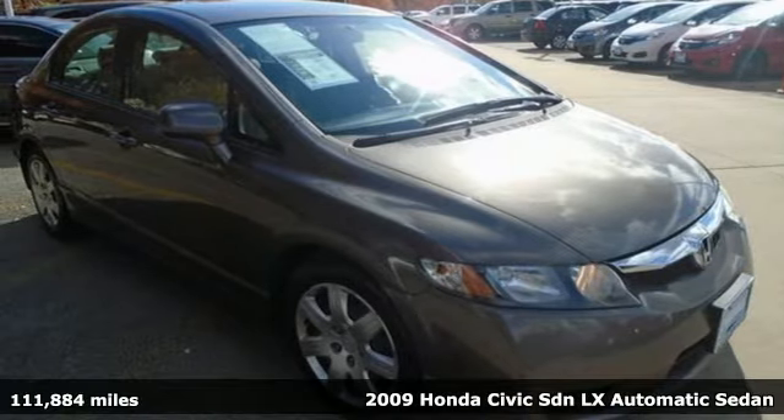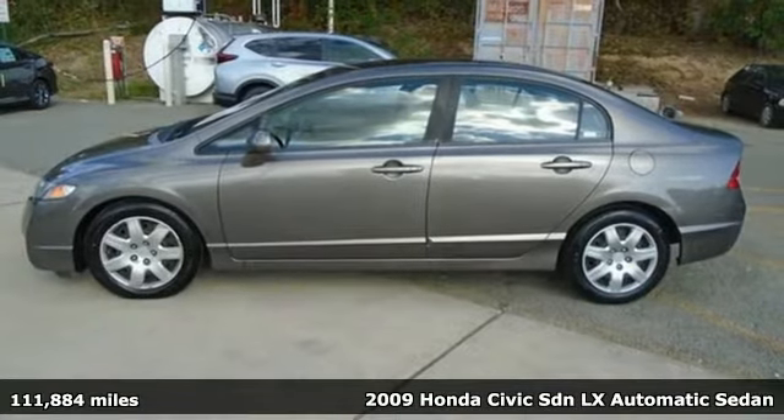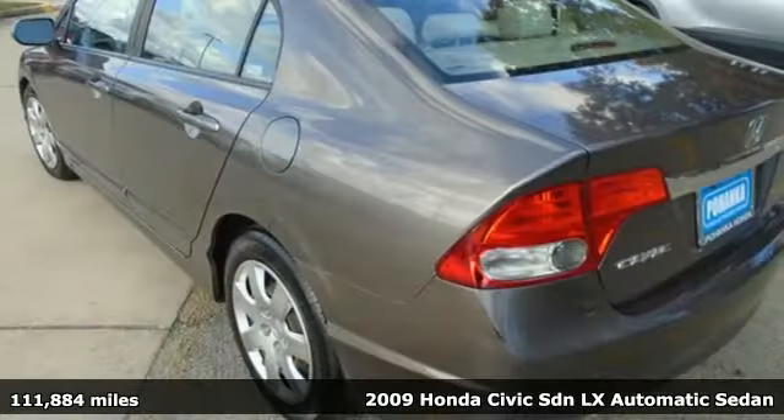It's a 2009 Honda Civic Sedan. In a crowded space, stand out as a leader. It comes nicely equipped with features you'll love.